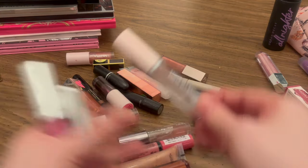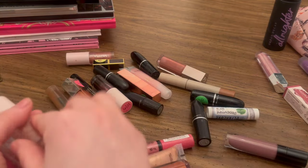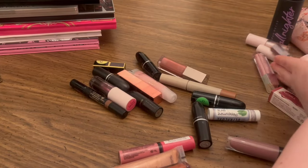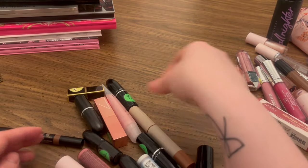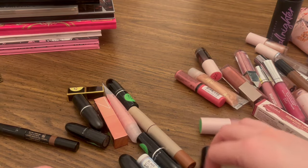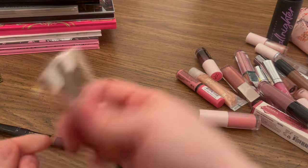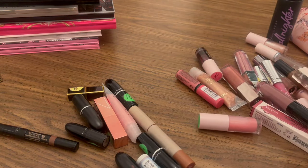Most of these are just kind of nudie glosses or pink glosses — I like all of them and I'm not planning on getting rid of any of these. I can go through a gloss like nobody's business. This is actually a liquid lipstick in Wicked — I'm going to keep that too, I just got that. I actually have two of the Fenty Gloss Bomb and Fenty Glow — I'm going to keep both of those.